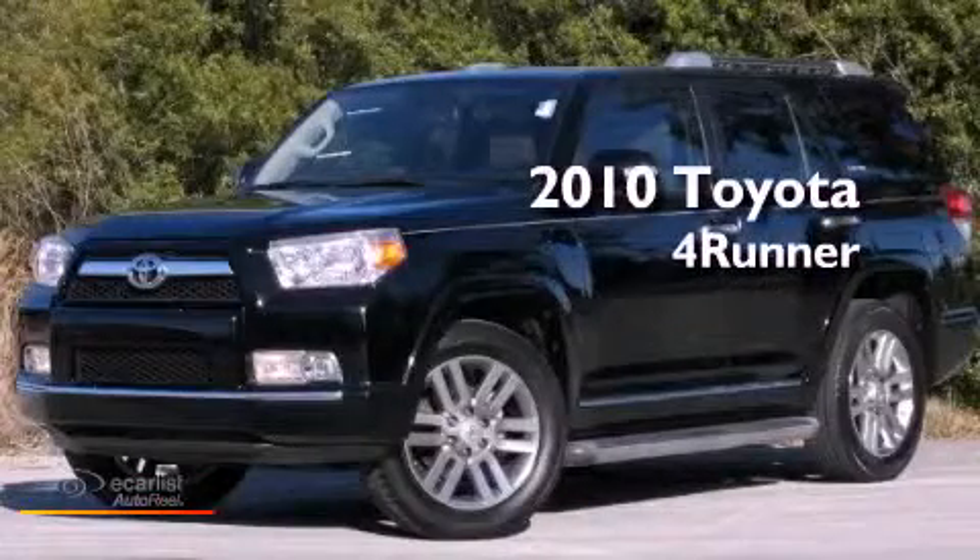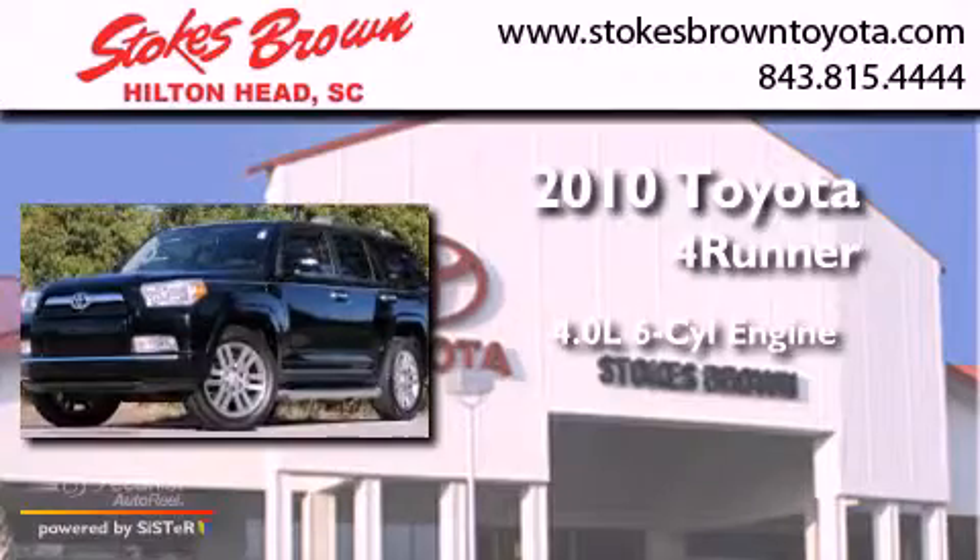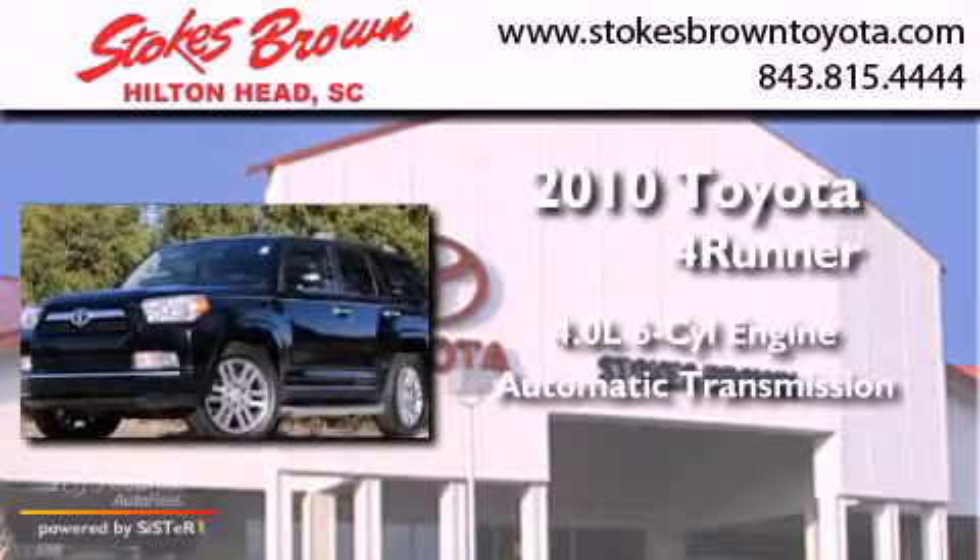This is a 2010 Toyota 4Runner. It has a 4.0-liter six-cylinder engine and an automatic transmission.